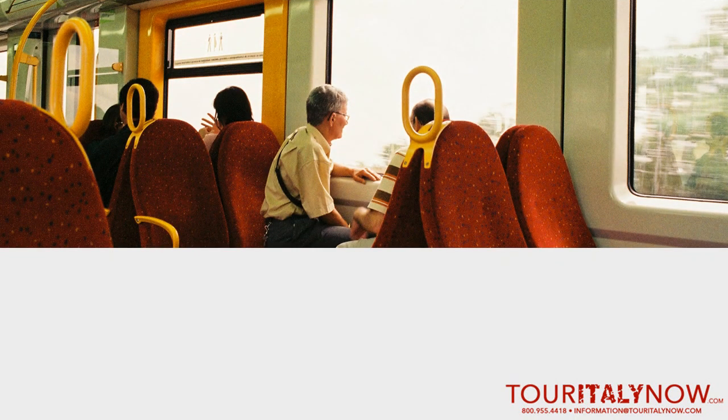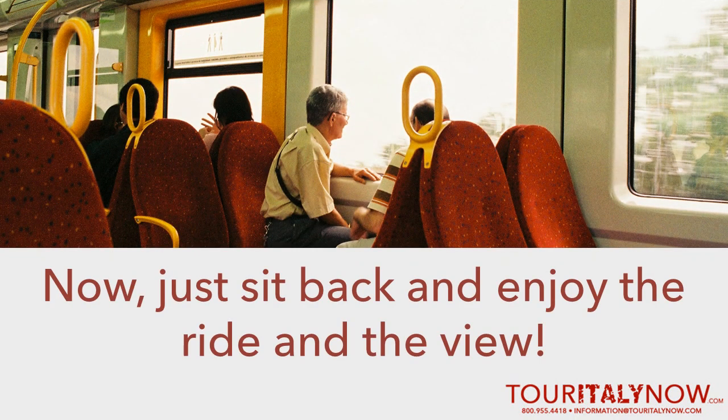Once you've got your validated ticket and seat, just sit back and enjoy the ride as you watch Italy's beautiful scenery roll by.